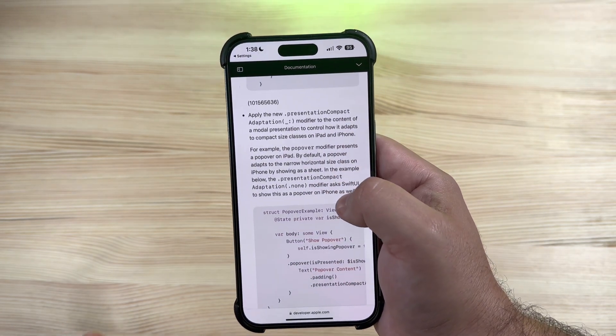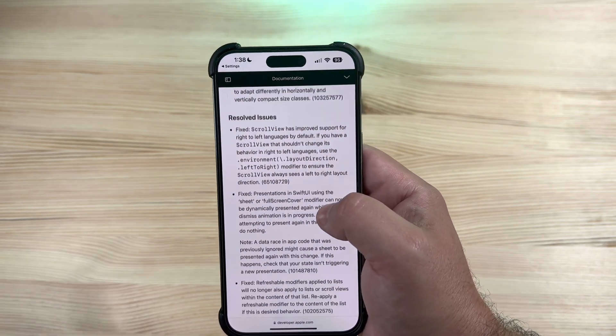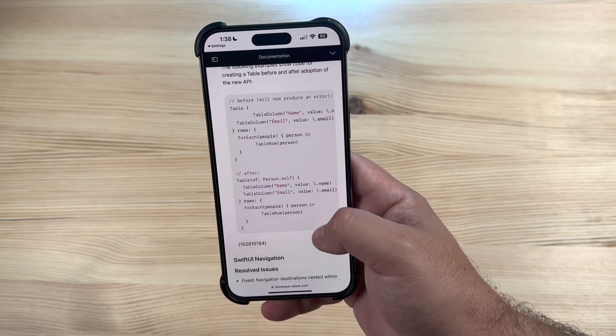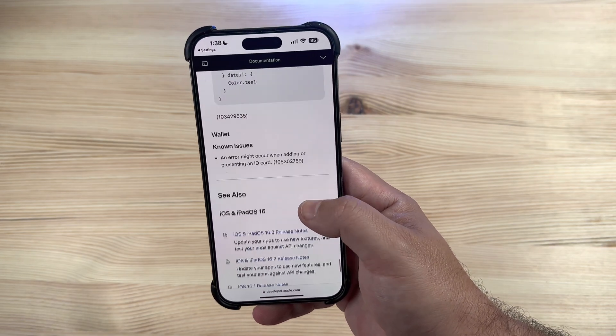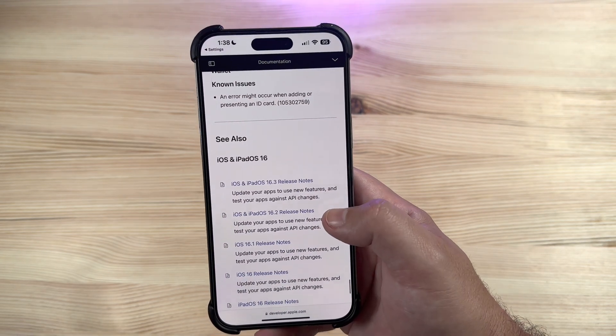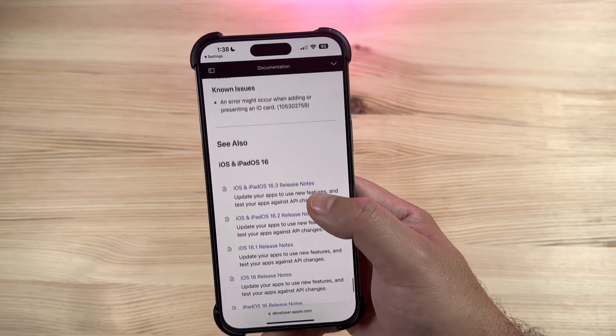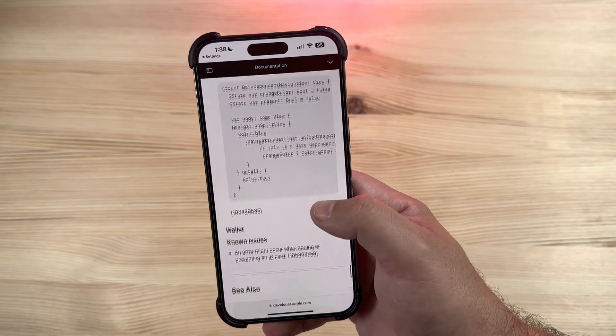Some things have been remaining across these beta builds, so there's still room for improvement before the Release Candidate comes out. It's quite a lengthy list still — Swift UI, Wallet — an error might occur when adding or presenting an ID card. That could have been in prior builds as well; it's the last item listed.